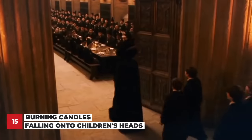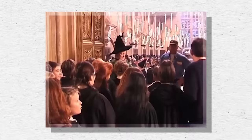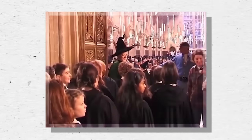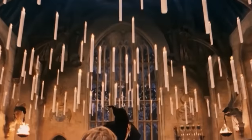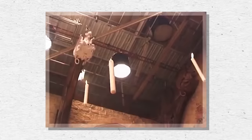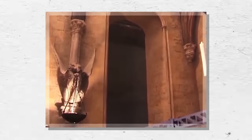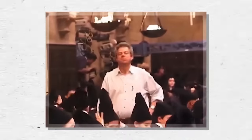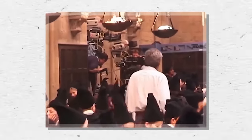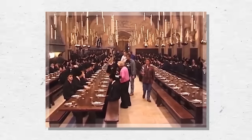Everyone remembers the moment in the first film when the kids walk into the Great Hall for the first time, but no one would have guessed that scene was actually dangerous. If you look up, you can see tons of floating candles — and apparently they were all really lit and held up by wires. But that caused a huge problem: the candles kept burning through the wires and would fall onto the actors' heads. They were only able to get one take with the real candles before deciding things were getting too dangerous, and the rest was done with CGI.